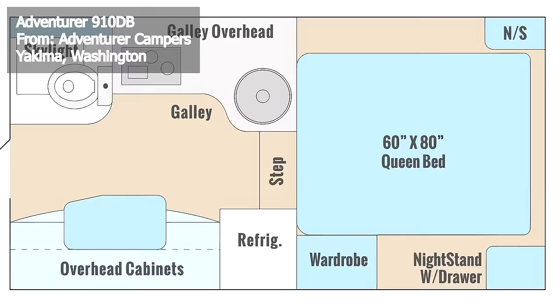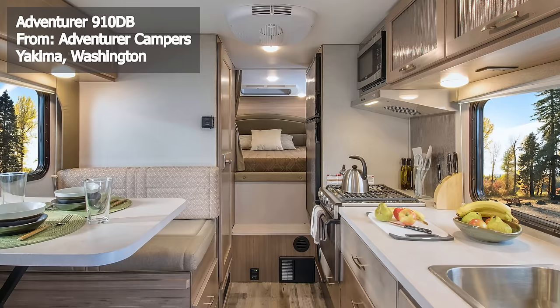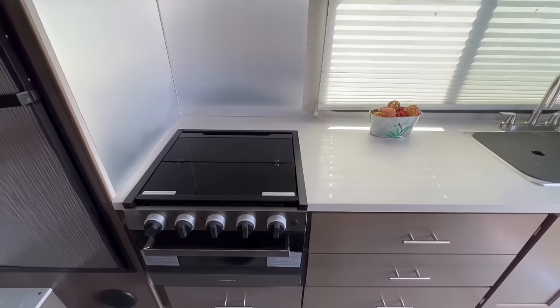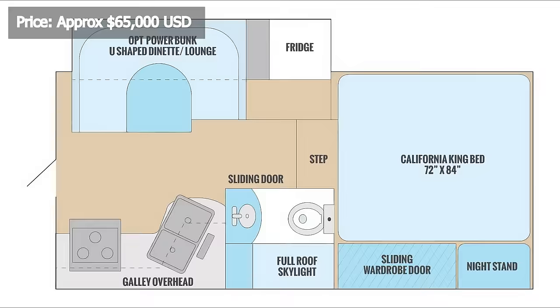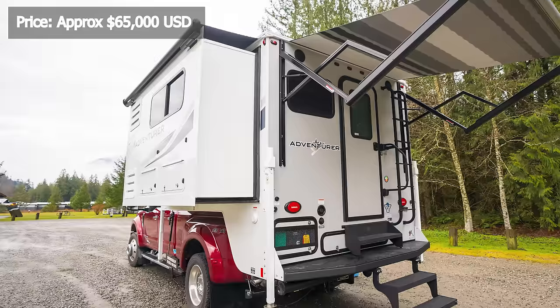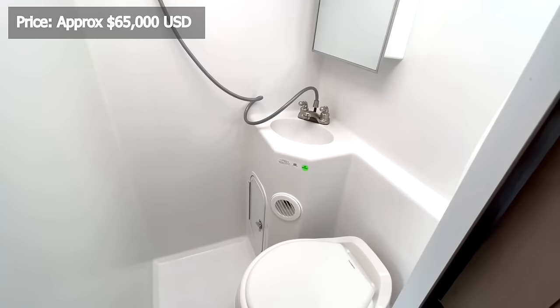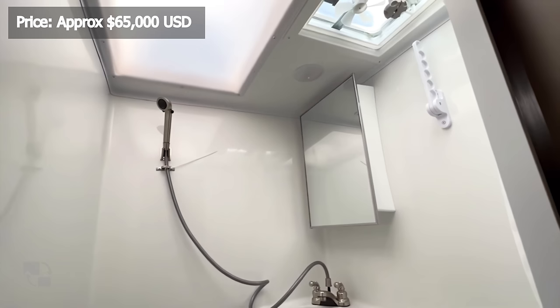Sleeping accommodations can house up to four people with an optional power bunk, adding extra convenience for families or groups. The kitchen is fully equipped with a two-burner stove, a microwave, and a 7-cubic-foot stainless steel refrigerator, included in the expansive four-wall slide-out, which also houses a U-shaped dinette lounge. This dining space measures 4 feet by 6 feet and incorporates large storage drawers.